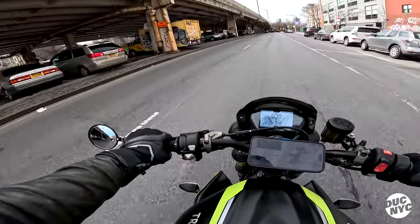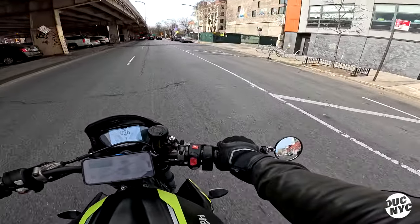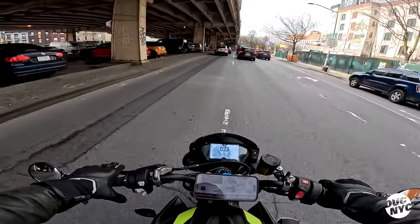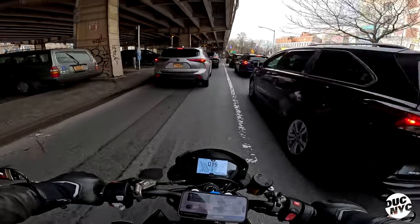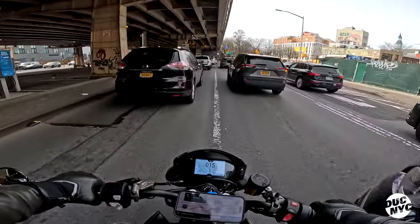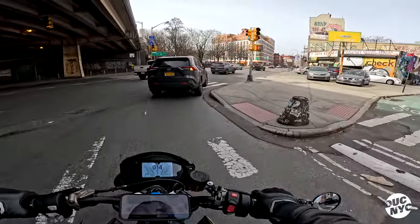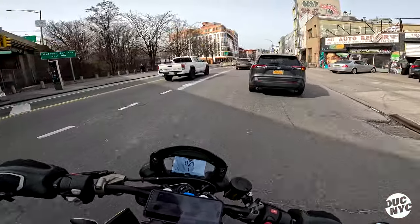So — 2022 Street Triple, sorry for the rough start. We've got 765cc's on this baby and it's a beautiful naked sport bike.